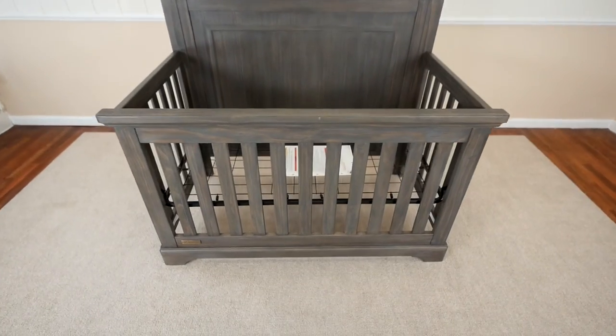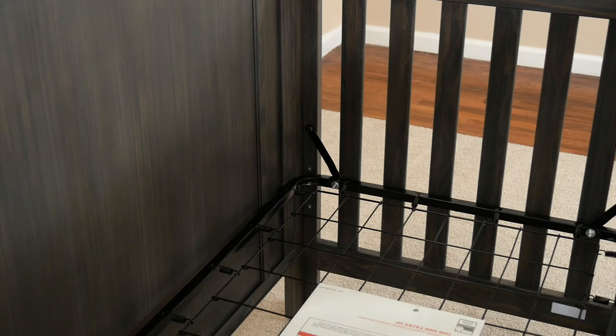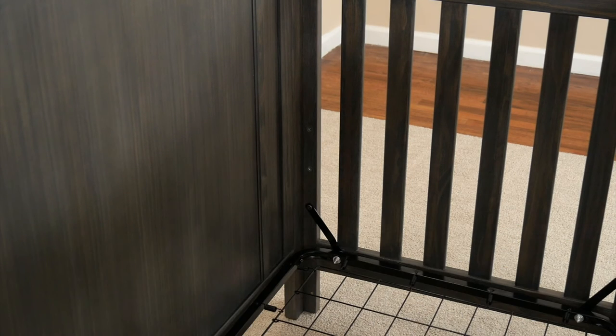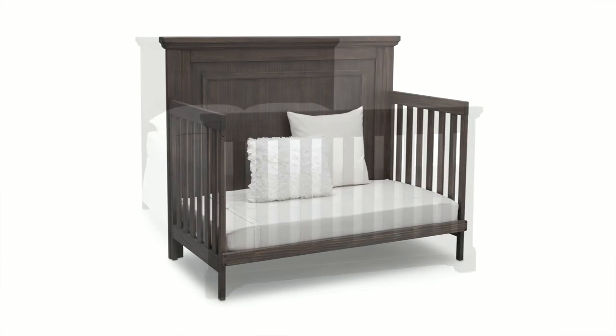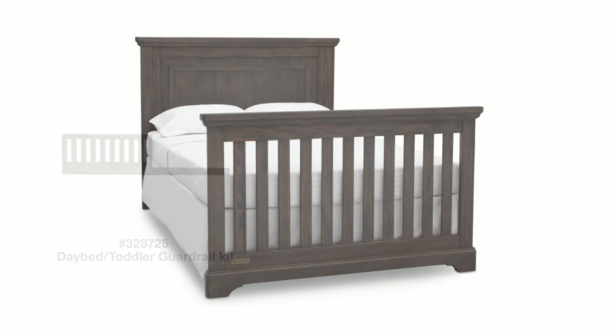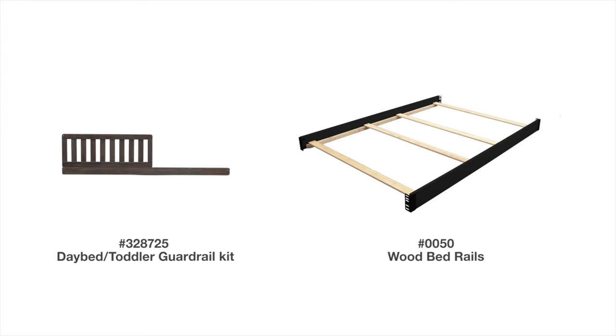For additional convenience, this versatile crib features a three-position mattress height adjustment that allows you to lower the mattress as your baby grows. Plus, it converts into a toddler bed, day bed, and a full-size bed when your child is ready. Day bed toddler guardrail kit and full-size bed rails sold separately.